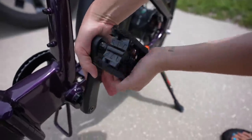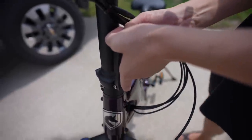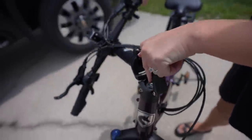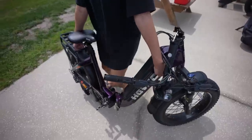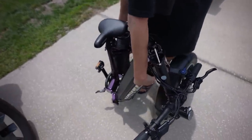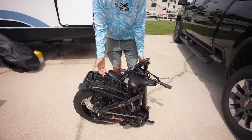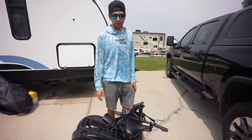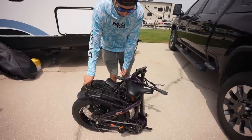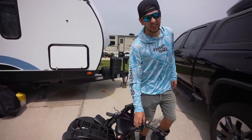Here are the pedals — push them in, fold them down. The handlebar: push in, pull this thing down, boom, that comes down. There's a latch down here — push that, pull it out — and then this thing just folds in half like a taco. You can see the size of it. The battery's in so it's a little heavier right now, but you can take that out and just throw it in — you could fit a couple of these in a car or truck.